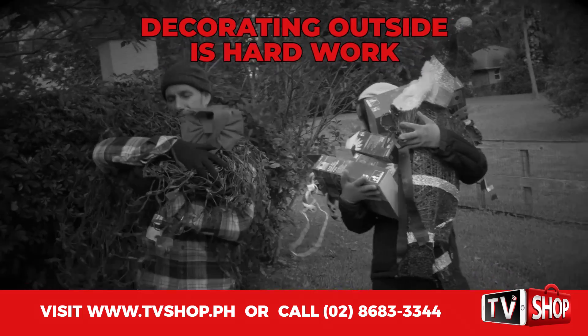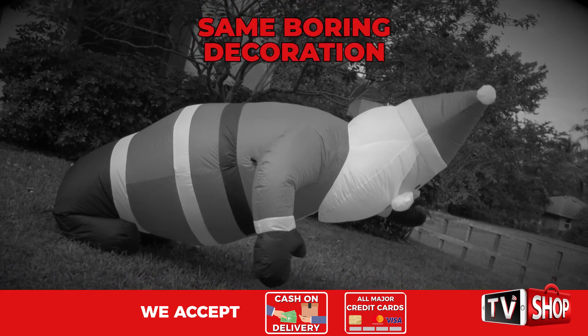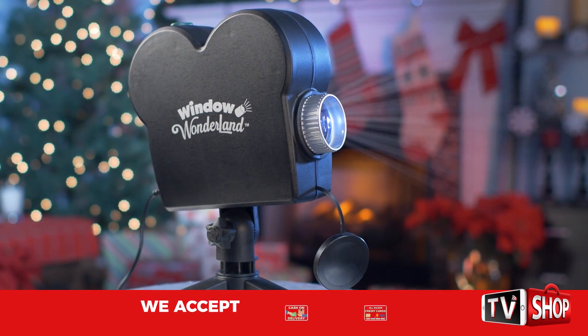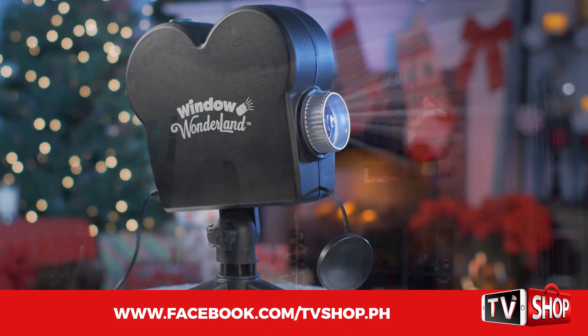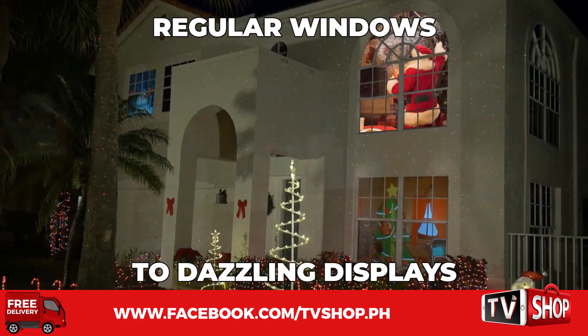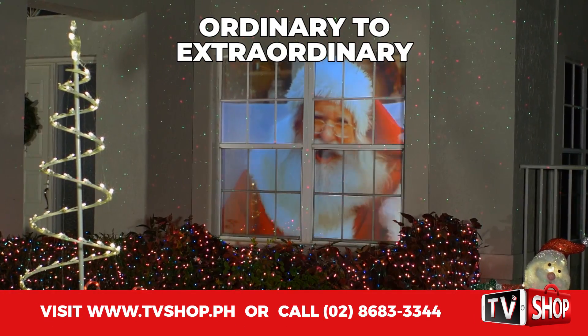Holiday decorating outside is hard work — cold weather, thorny bushes, and the same boring stuff year after year. Well, not anymore! Introducing the amazing Window Wonderland, the revolutionary new projector that transforms regular windows into dazzling displays. Now go from ordinary to extraordinary this holiday season.